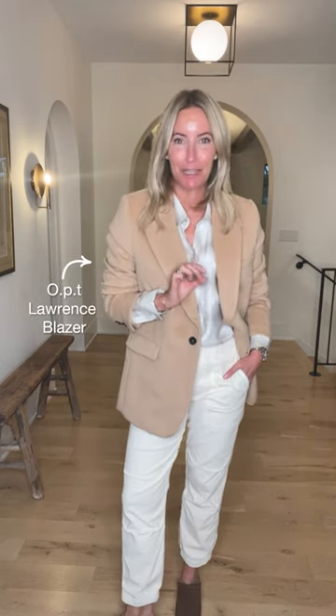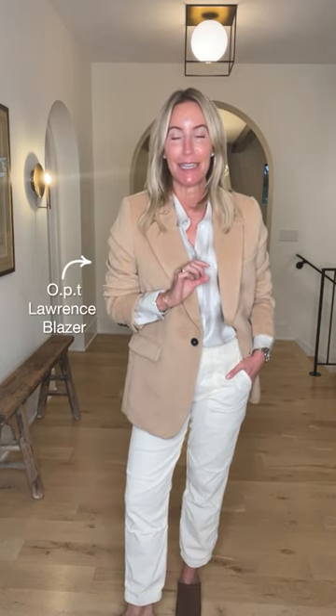We're starting with the showstopper piece: this OPT blazer. The reason we're talking about it is because it's an incredible deal and one of those pieces you're going to wear over and over again. This one is on clearance — sixty dollars. You cannot beat it.